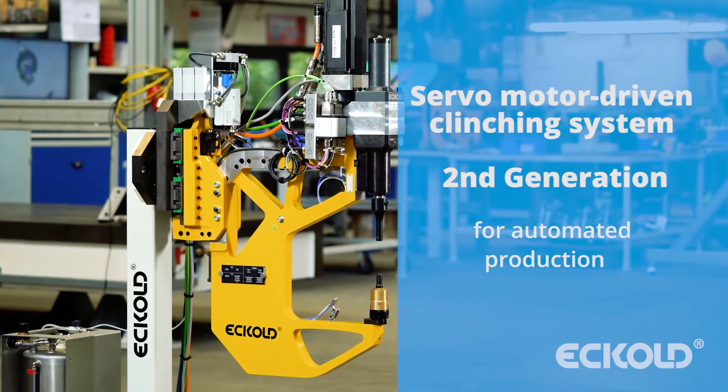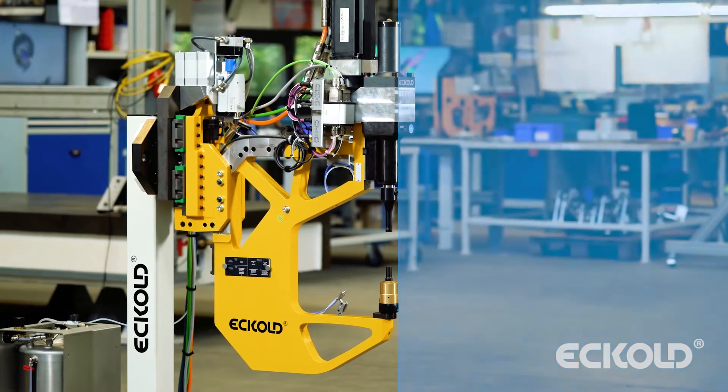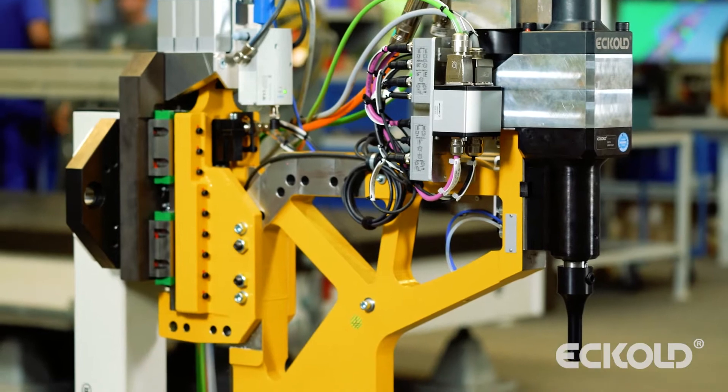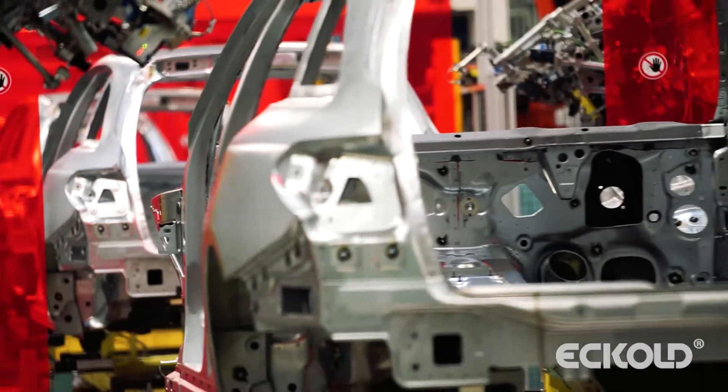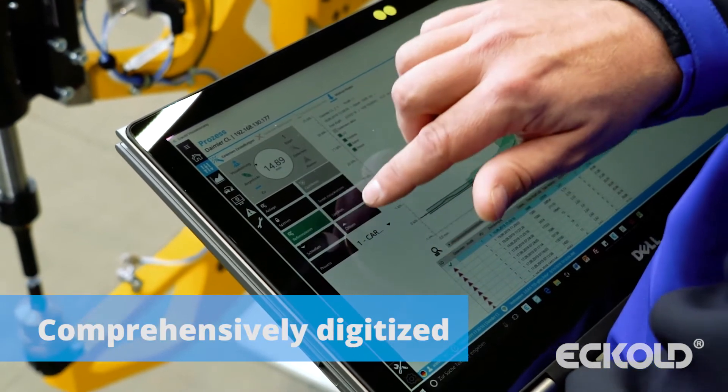Servo-motor-driven clinching systems — the second generation for automated production. Eccolt's servo-motor-driven clinching systems of the second generation are able to meet the challenges of automated, flexible and cost-optimized production.